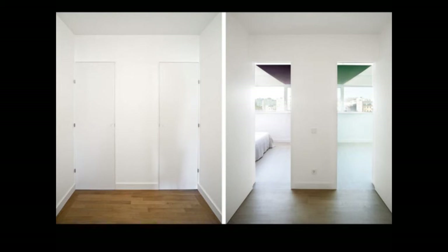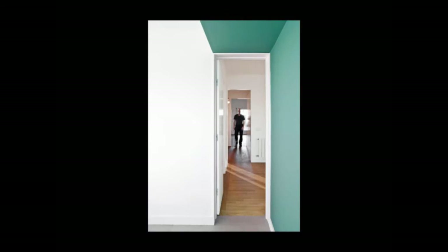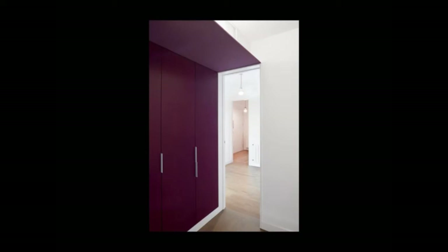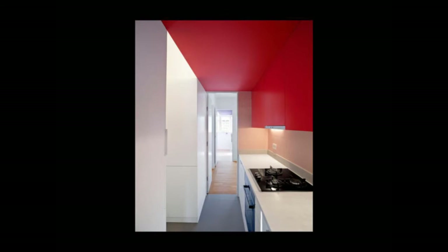The bedrooms can be attached to this access that goes from facade to facade. The space in front of the living room is central, and the service areas are at the edge. The kitchen can be closed.